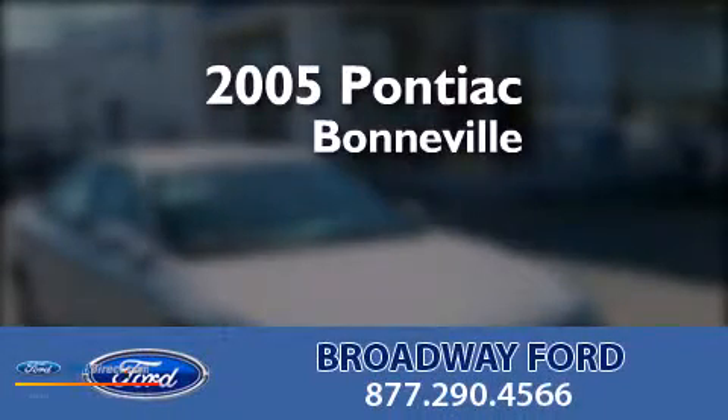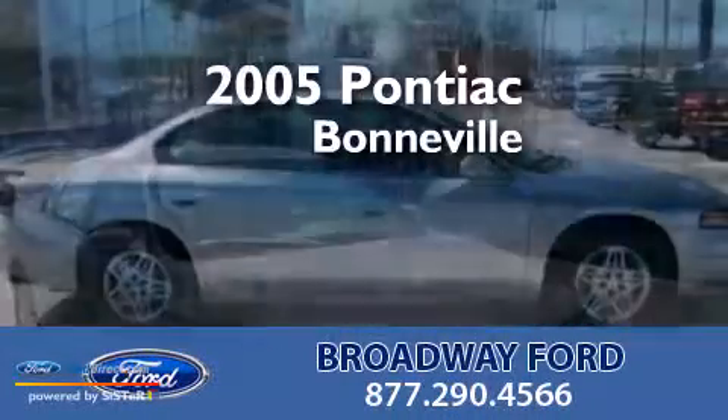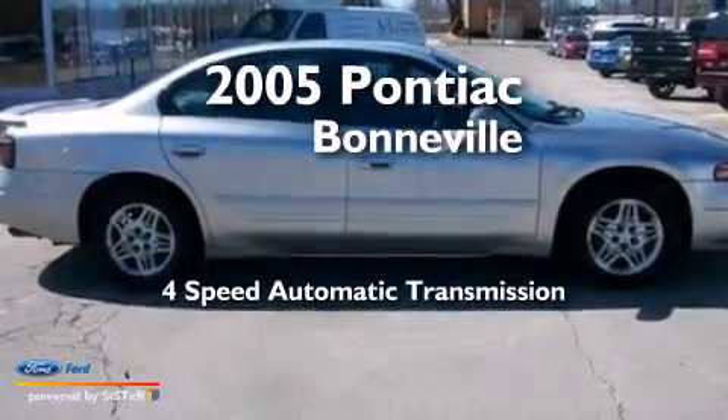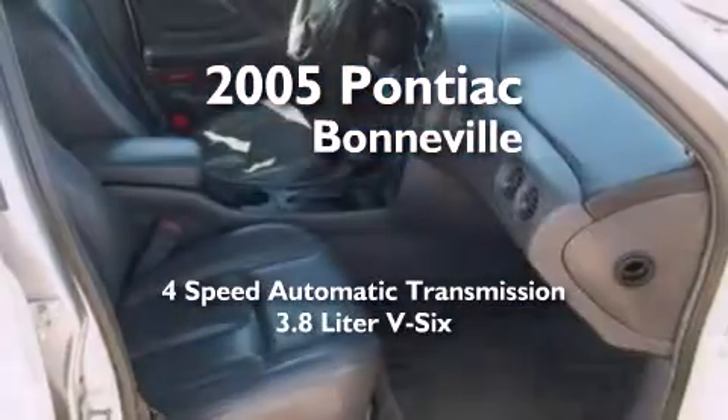This is a 2005 Pontiac Bonneville. This four-door sedan has a four-speed automatic transmission and a 3.8-liter V6.